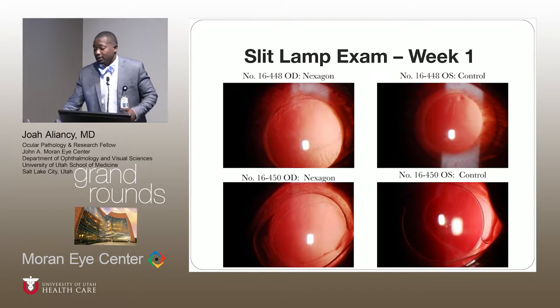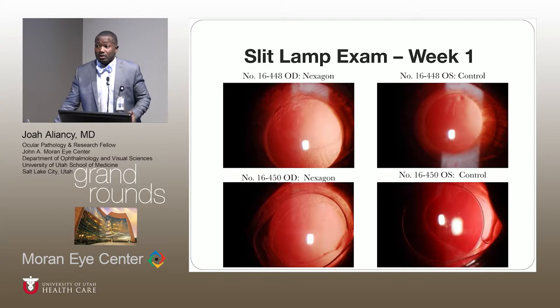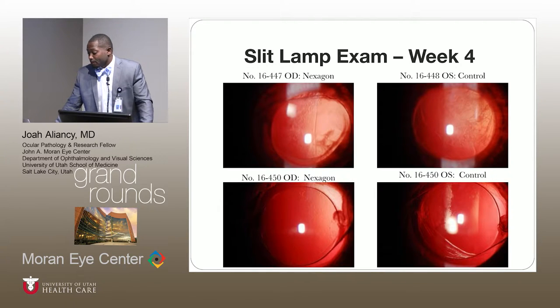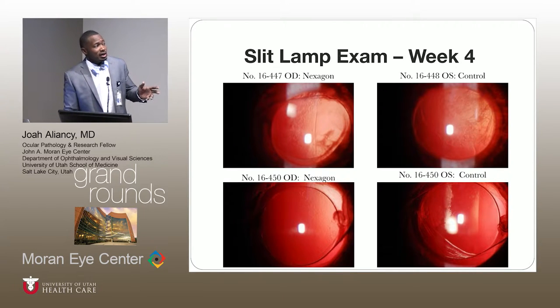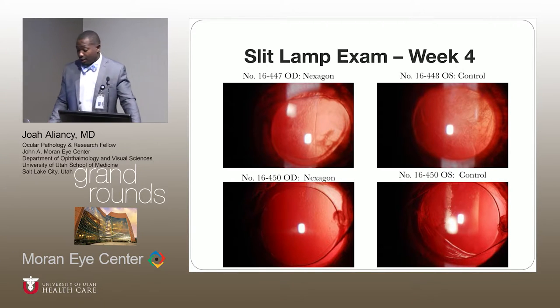Images from post-week one showed a mild inflammatory process seen in practically all the eyes. At week four, I want to draw your attention to the first control group — you can see clear opacification covering the posterior surface of the IOL. But in the right eye, the eye treated with Nexagon, there is significantly less opacification.